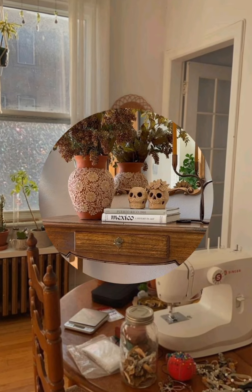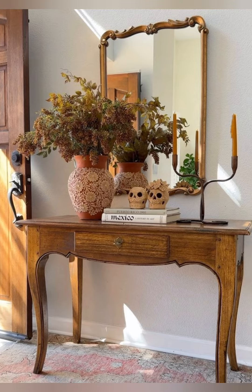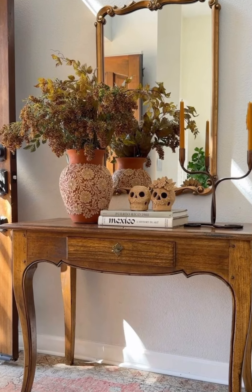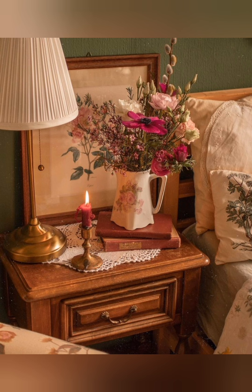Layer rugs for added warmth and texture. Use a neutral jute rug as a base, then place a soft patterned or plaid rug on top for visual interest.